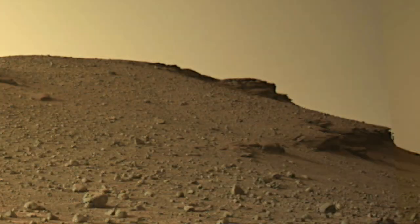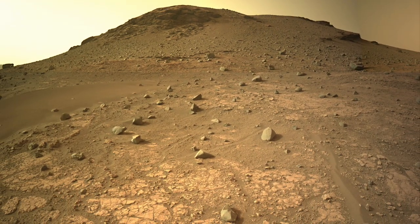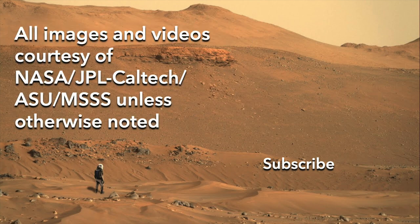Regardless of the details of its origin story, this hollowed-out boulder is very real, the product of a long history of natural processes.